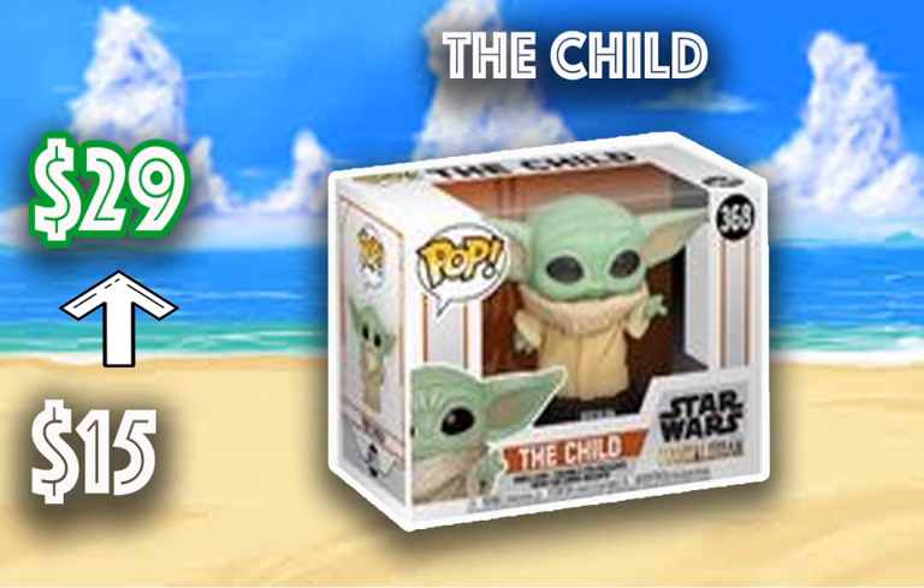Now we have some newer pops that have released. The Child has gone from $15 to $29 — I think it was actually around $10 when it first came out. Amazon and a lot of companies are restocking on this one, so definitely pick it up because it is going to continue to retain value. They have the Target and Walmart exclusives available for pre-order right now — I would go jump on those. The Mandalorian pops have continued to go up in value, and the exclusive ones are definitely worth picking up.